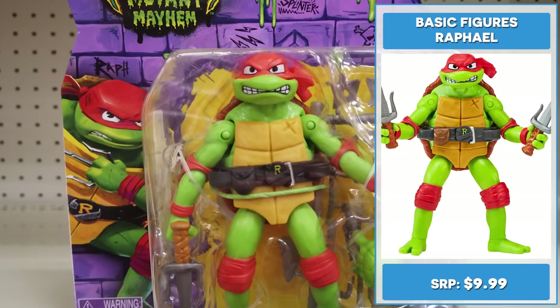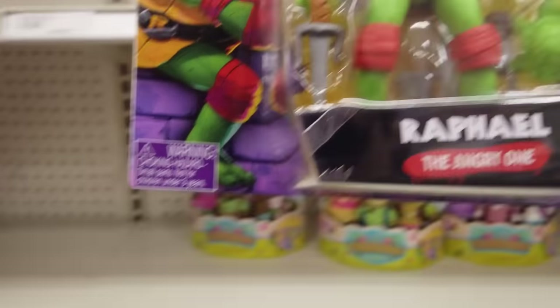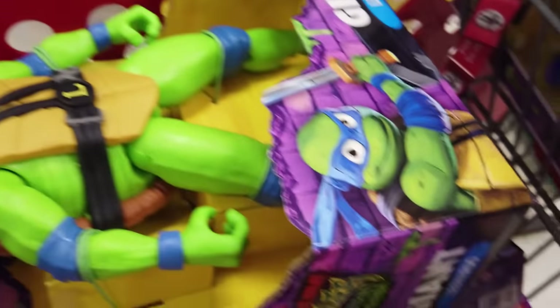4.6 inch Raphael, the angry one, has a big attitude and big dreams. Raphael has his Sayas, a weapons rack, and a baby turtle. Let's put him in the cart.